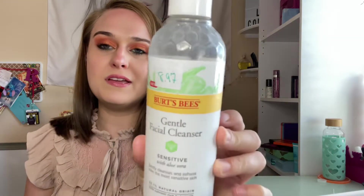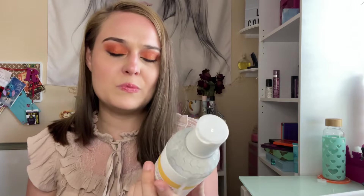Next is this Burt's Bees facial cleanser for sensitive skin with aloe vera — $8.97. I got this one free from Burt's Bees. It was really good and really gentle to my skin, so I highly recommend it. I think it had like tiny beads in it — thousands of tiny beads. This was really good if you're looking for a good gentle cleanser.